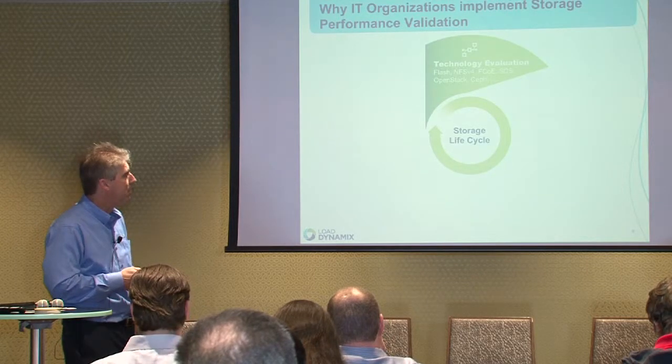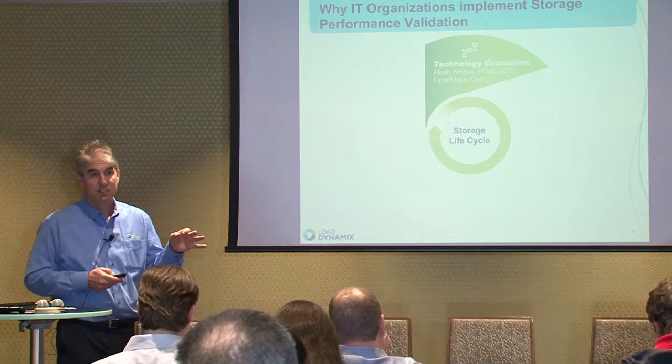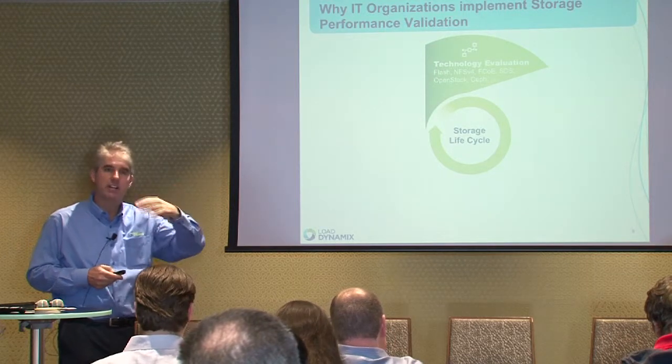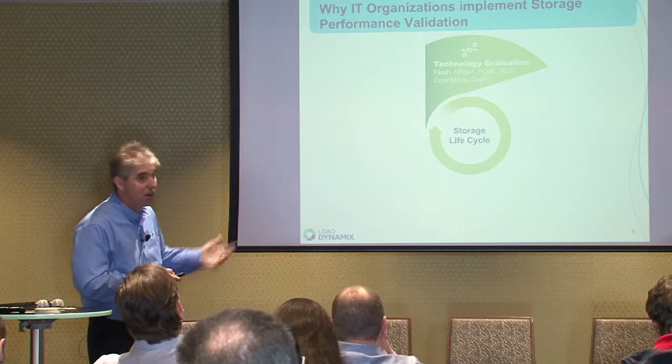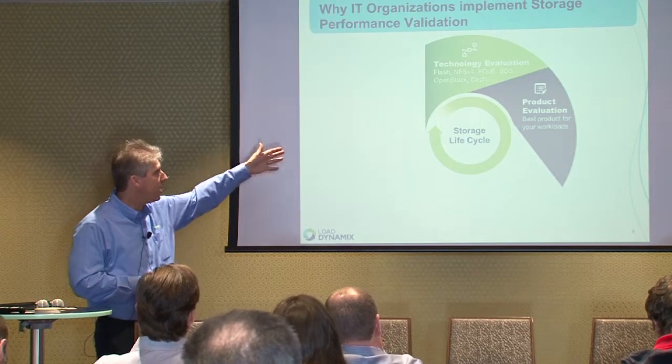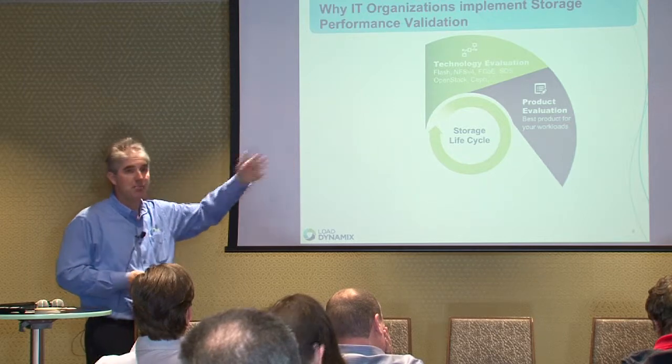We're trying to help people throughout the whole storage lifecycle. From the storage architect's perspective, they're evaluating new technologies — everything from Flash and hybrid architectures to OpenStack and Ceph. If you're in a file environment on NFS 3.2, is it worthwhile to upgrade to NFS 4.1 or 4.2? Is there any benefit? We'll help evaluate software-defined storage as well. Then once you've chosen a technology — Flash for example — what's the best product? Should you use EMC, Pure, SolidFire, or Coho? And once you've chosen a product, what's the right configuration? How much Flash do you really need and how do you implement tiering policies?